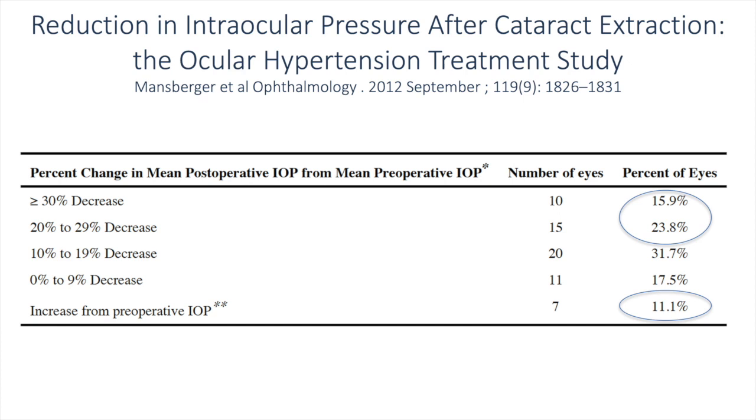Of note, the percentage of eyes that had a significant IOP decrease of 20–29% or over 30% was almost 40% of patients. However, 11.1% of patients had an increase compared to their preoperative IOP, although in the majority of cases this was only a slight increase.